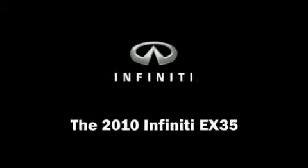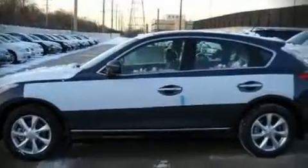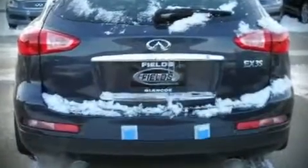This four-door, five-passenger sport utility vehicle is waiting for you to take home. It features all-wheel drive versatility, an automatic transmission, and a 3.5-liter, six-cylinder engine.